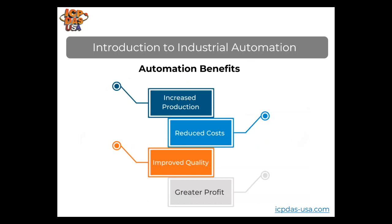Some benefits of industrial automation include increased production, reduced costs, improved quality, and greater profits. Automation gives employees more time to focus on innovation. Automation improves accuracy, minimizes errors and redundancies, which improves efficiency. Reporting and automation systems allow for better detection of errors and better quality control, reducing redundant manual tasks and increasing product quality and consistency.